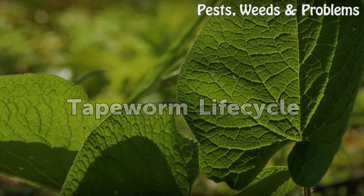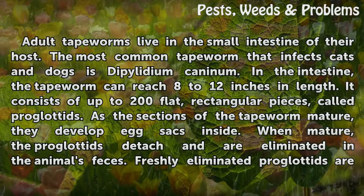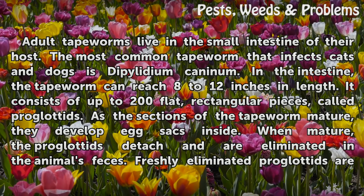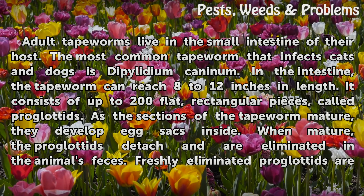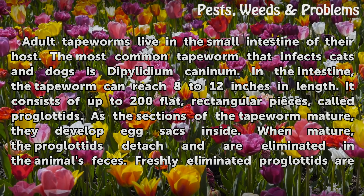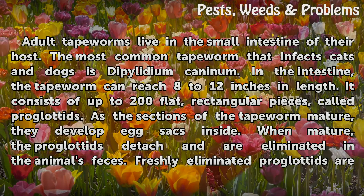Adult tapeworms live in the small intestine of their host. The most common tapeworm that infects cats and dogs is Dipylidium caninum. In the intestine, the tapeworm can reach 8 to 12 inches in length. It consists of up to 200 flat, rectangular pieces called proglotids. As the sections of the tapeworm mature, they develop egg sacs inside. When mature, the proglotids detach and are eliminated in the animal's feces.